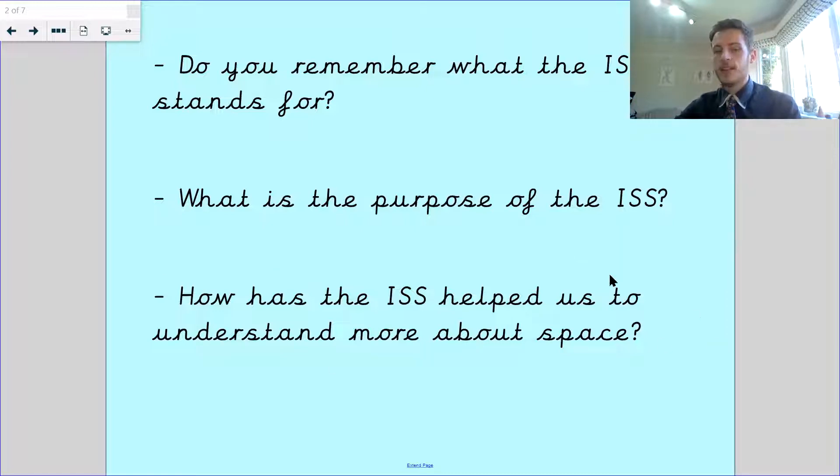How has the ISS helped us to understand more about space? We conduct science experiments up there to help us understand more about fire in space, rocks and things like that. So it's lots of different fun experiments.